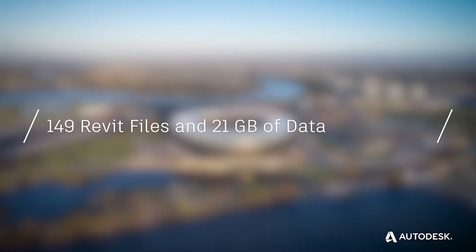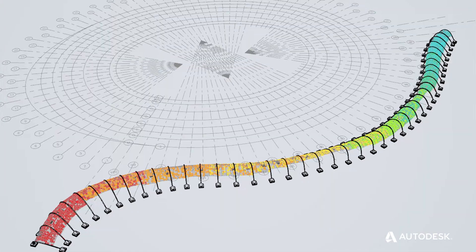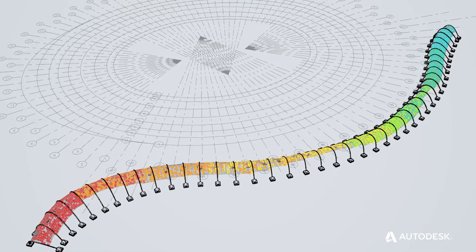149 Revit files, 21 gigabytes of data. Using BIM on a project of that scale helps tremendously. Dynamo in its simplest form removes repetitive tasks that are really boring and you shouldn't have to do as an intelligent human being.